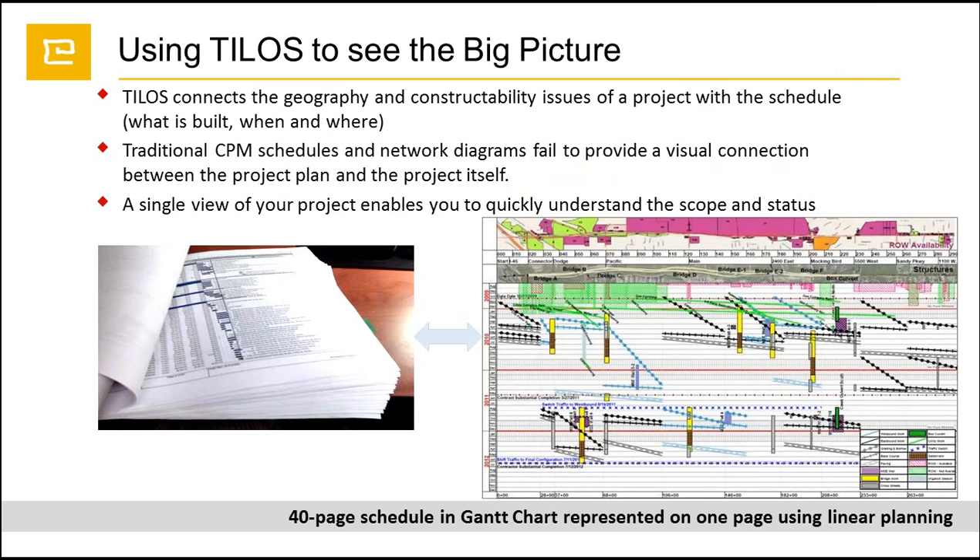TILOS gives us the opportunity to see what is built, when and where. As you can see, we have a report on Primavera P6 that is 40 pages, and we have the same report in one page. In this case, we have a time axis and a distance axis, and we are able to see what is built, when and where.